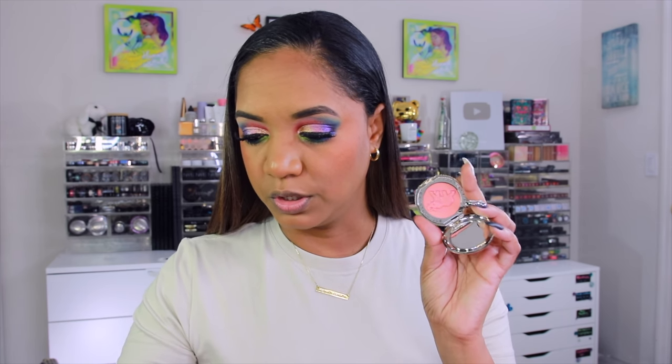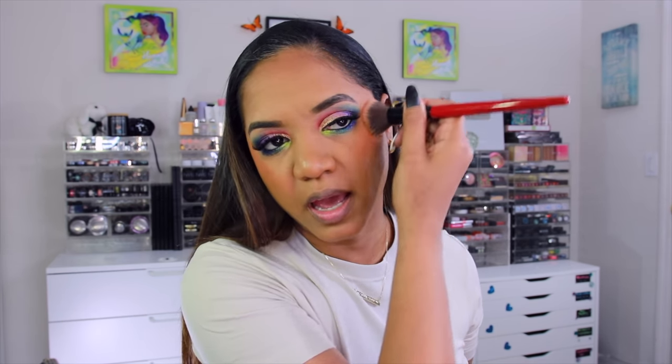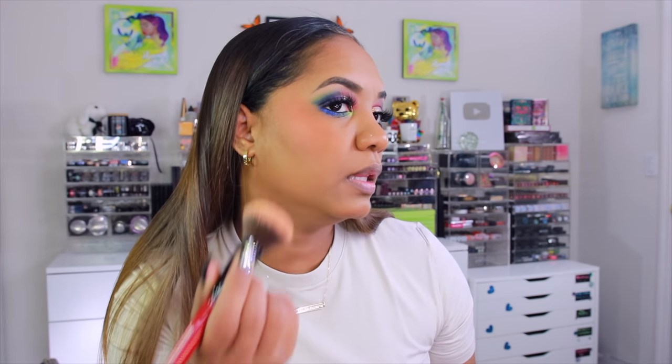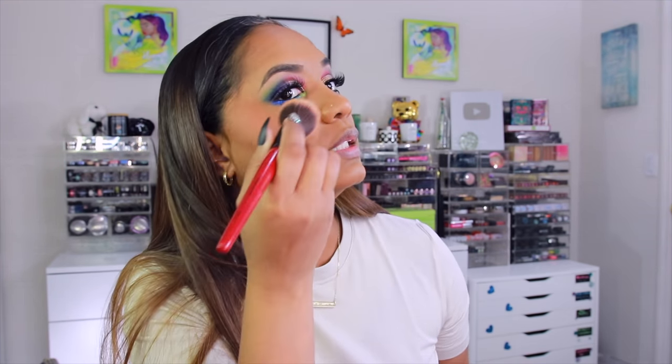I got a couple more shades from Chantecaille — Elephant, a beautiful coral shade, and Grace, a turtle one. These are lighter, not really heavily pigmented, but they have a little sheen from the overspray and it's so pretty on the skin — kind of the same color as the blush so it complements it really well. For lips, we have to do something really simple because a lot's going on on the face.